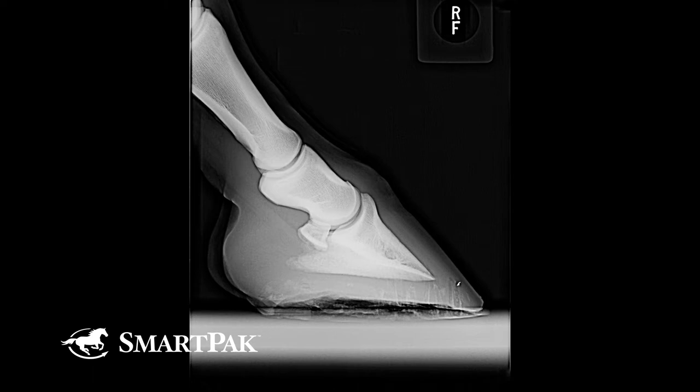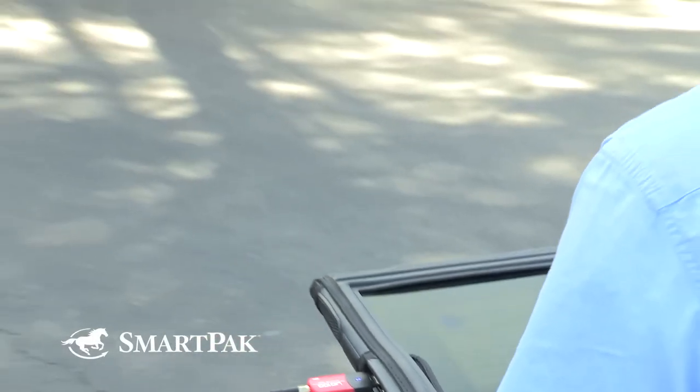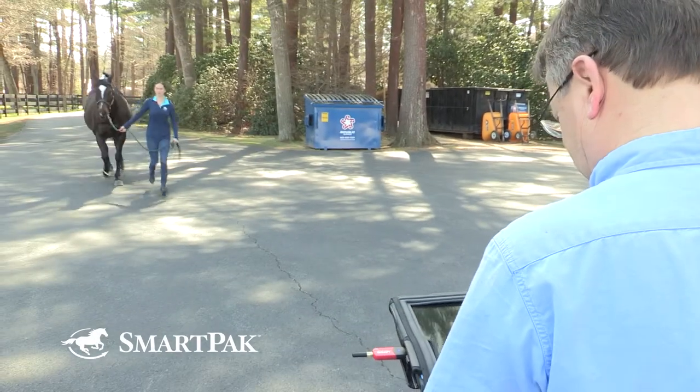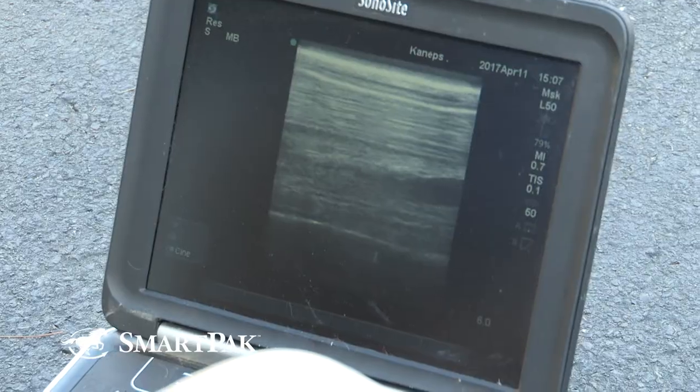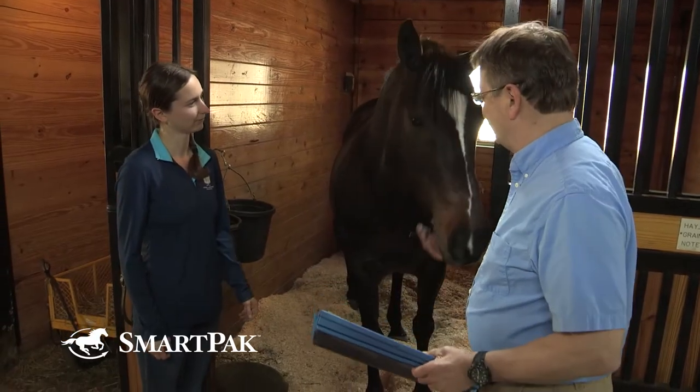The pre-purchase examination can take a variety of levels, from just a general wellness physical exam to detailed lameness evaluations, detailed imaging, and also detailed laboratory evaluations — all depending on your goals for this potential new horse.